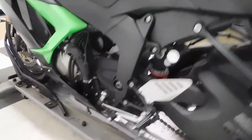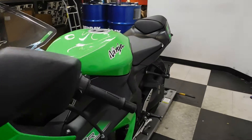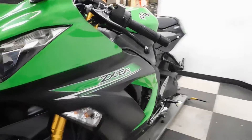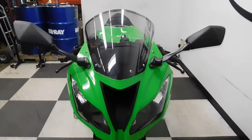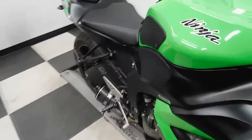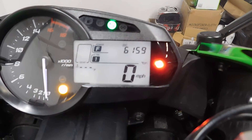This 636 has also been lowered with an adjustable kickstand on it. I mean, just a really sharp, clean looking bike. I'll show you those miles now — 6,159 is what's on it.